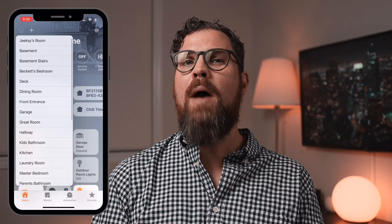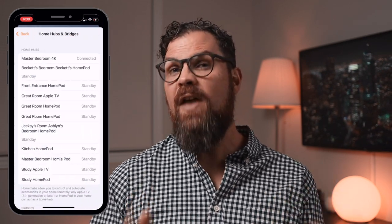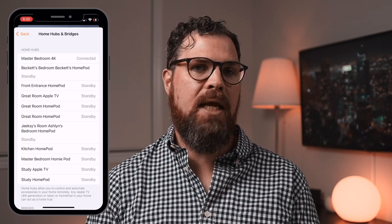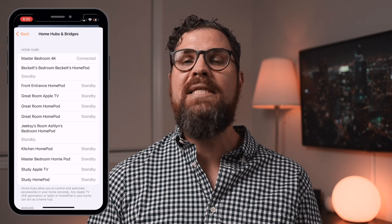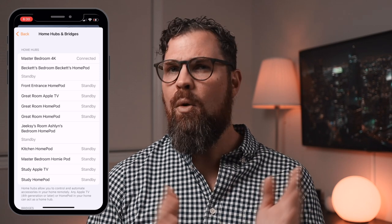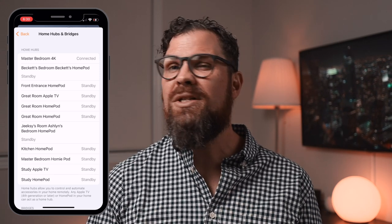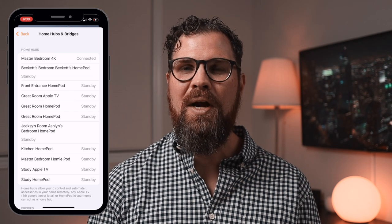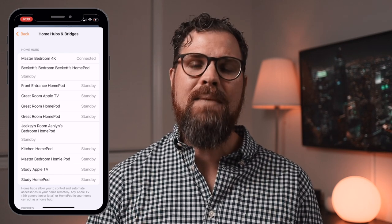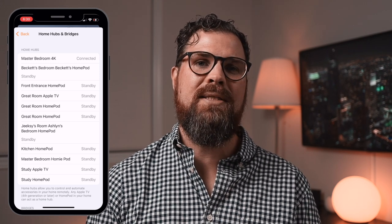In HomeKit, you can view your home hubs under Home Settings, then by selecting Home Hubs and Bridges. If you have more than one hub, one is selected as primary and the others are in standby mode. HomeKit automatically selects the primary hub based on its location and the connection to your devices. However, if you want to change this, you're sort of out of luck — you can try disconnecting various hubs until you get the one you're looking for, but there's no guarantee it'll stay that way. For the most part, it's not something you should really worry about, but it is a common question.